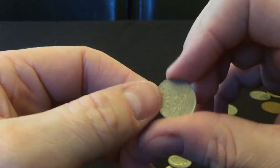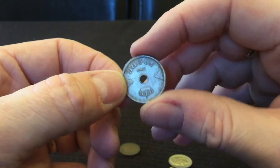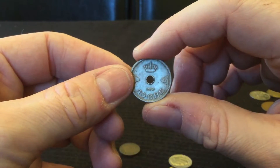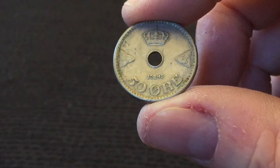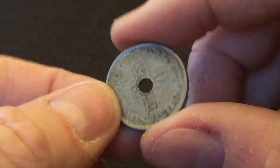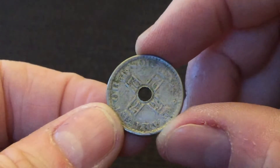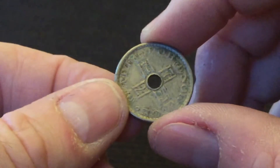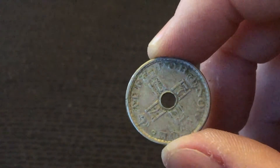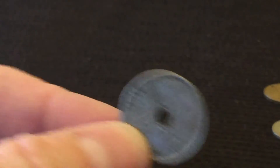France — half a franc from 1965. 50 Øre, 1945. I'm struggling to make out the country on that one — Norway, presumably, not absolutely certain.